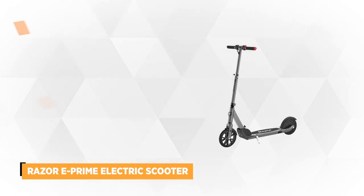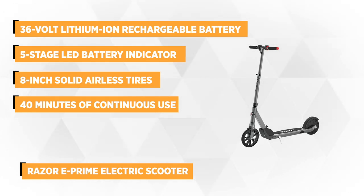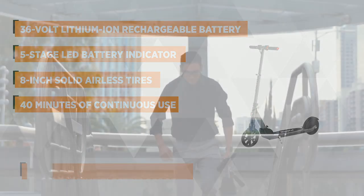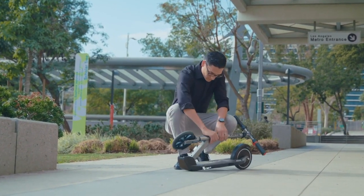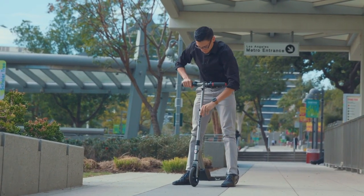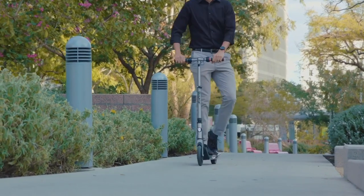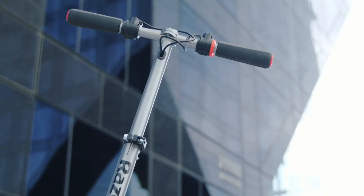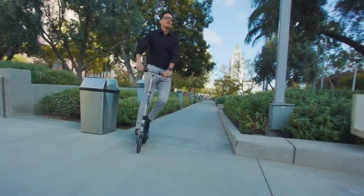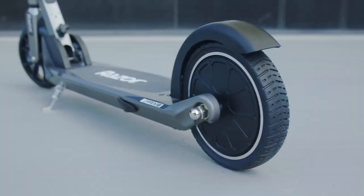At number four is the Razor E-Prime Electric Scooter. If you're trying to find a fairly decent electric scooter without breaking the bank, this could be the one. Powered by a 36-volt lithium-ion rechargeable battery pack, the E-Prime can run up to 40 minutes of continuous use and reach speeds of 15 mph. Smooth acceleration is achieved using the electronic throttle with thumb-activated paddle control. Its durable aluminum frame supports riders up to 176 pounds. Making a quick stop is effortless using the motor brake lever on the left side of the handlebar or the rear brake activated by the rider's foot.